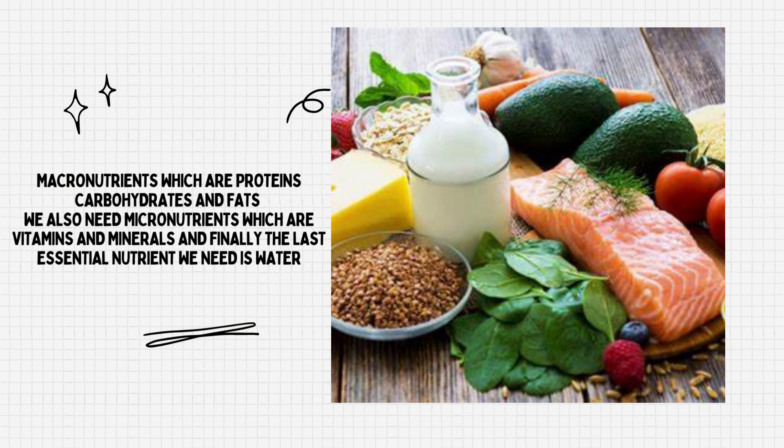Macronutrients, which are proteins, carbohydrates, and fats. We also need micronutrients, which are vitamins and minerals, and finally the last essential nutrient we need is water.